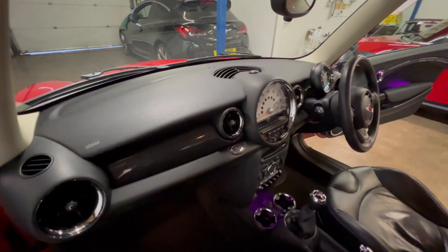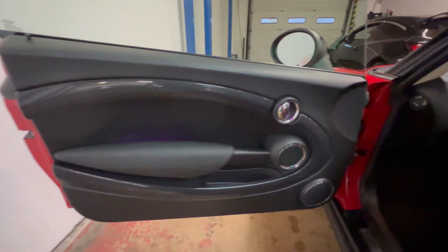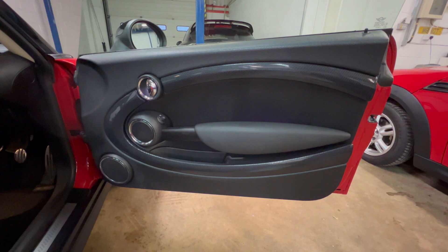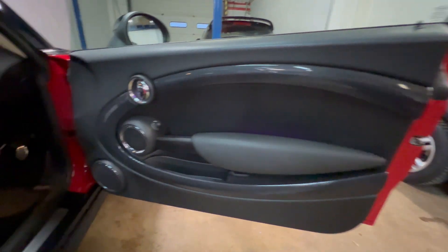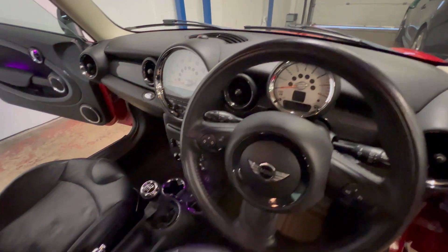On the front seats we'll show you the driver's one in just a second, but all the dash and plastics are really good on the inside, as are the door cards. Getting around to the driver's side, the door card is all good there — this car has definitely been looked after.